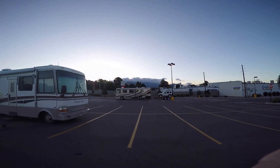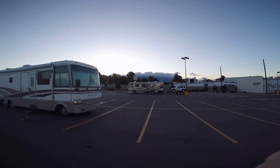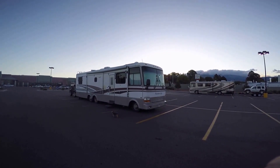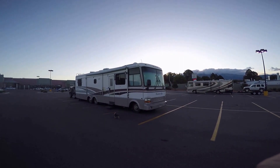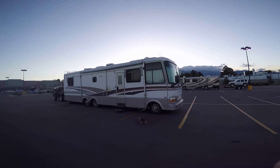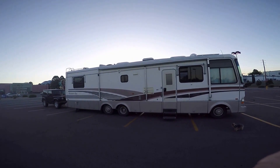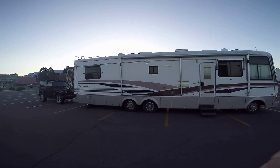There's our sister Dutch Star — a Newmar Dutch Star. This rig here is Kim and I's. It's a Newmar Mountain Air 1996, 460 Ford Motor with a six-pack on it. She's running great so far, knock on wood. As you can see in this model, this is the Model M3857, I believe. It's got the tag axle on it.